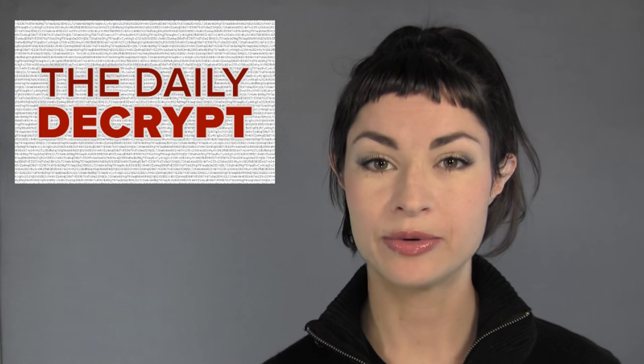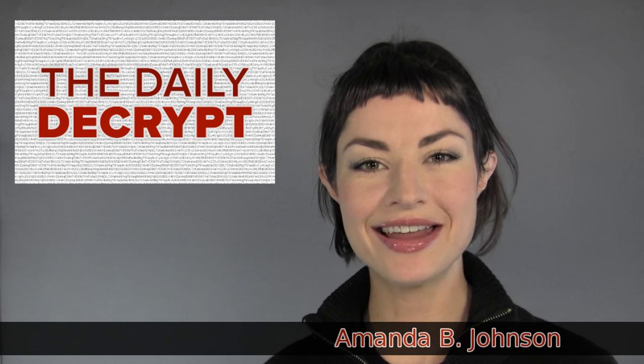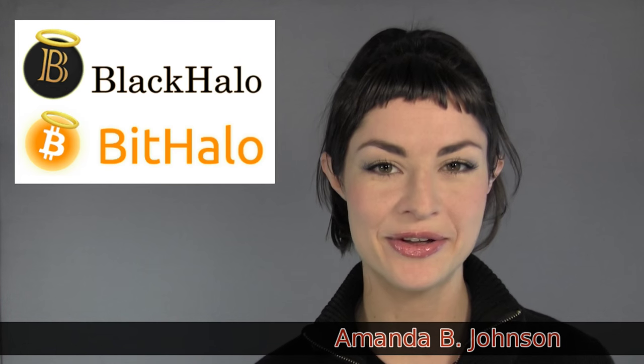You are watching The Daily Decrypt, where we take competition with our currency. I'm your host, Amanda B. Johnson, and today's episode is brought to you by BlackHalo BitHalo.